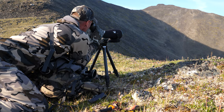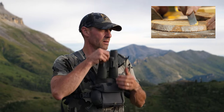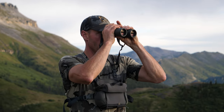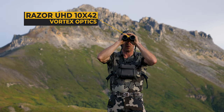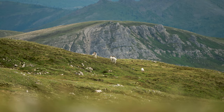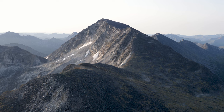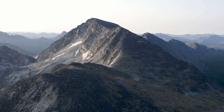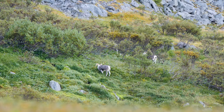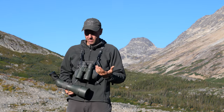The binoculars are your bread and butter — they're going to be what you spend most of your time behind in mountain hunting. If you're looking for white sheep, sure, but if you're looking for stone sheep, you're probably going to spend a little more time behind the spotter than even the binos. But for the most part, binoculars are your go-to every time.